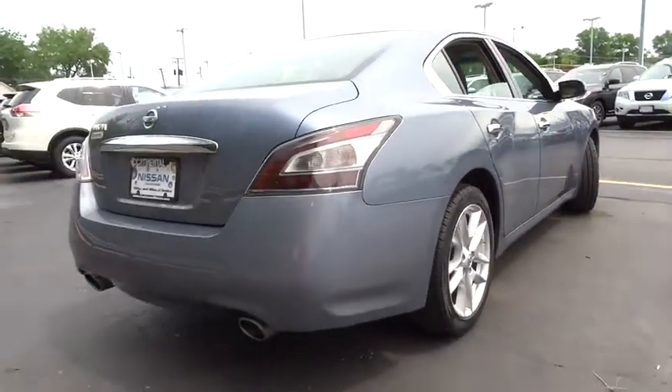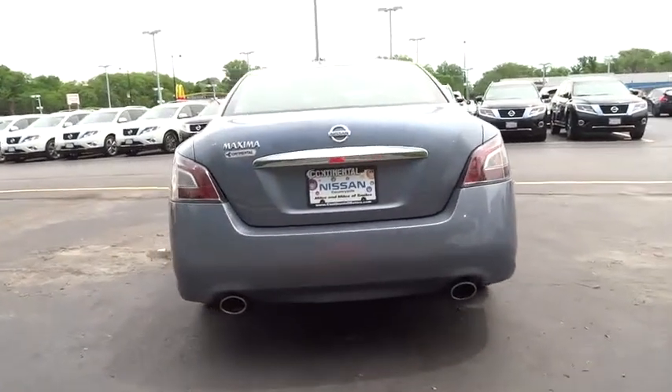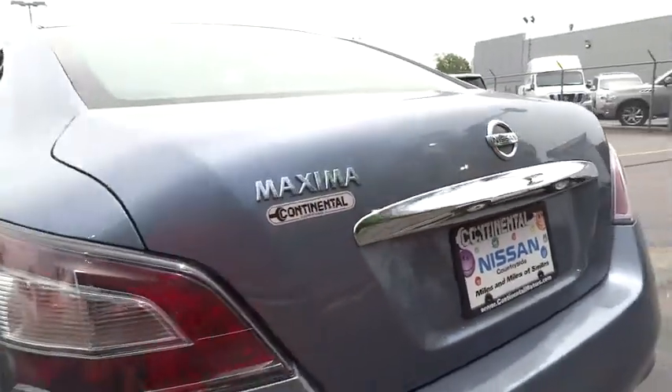Stability control, traction control, anti-lock braking system, CD changer, power passenger seat, keyless entry, steering wheel audio controls, Bluetooth, leather wrapped steering wheel, moonroof.